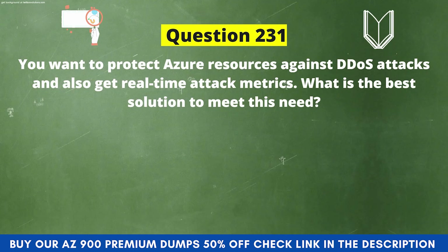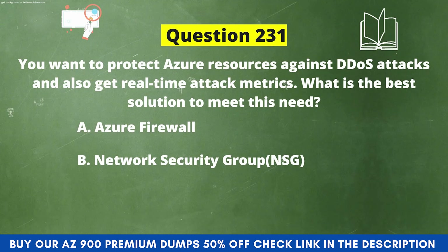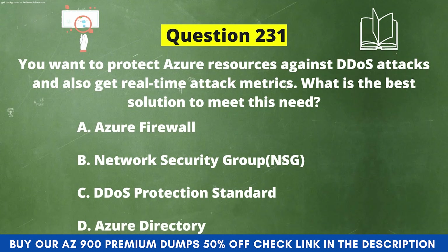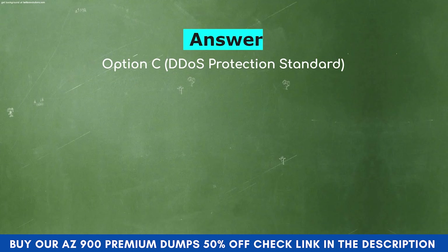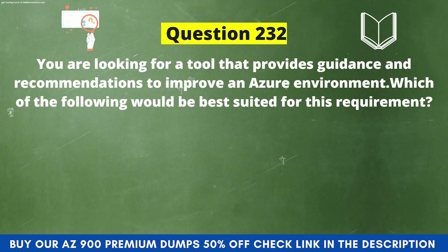Next question: You want to protect Azure resources against DDoS attacks and also get real-time attack metrics. What is the best solution? Option A: Azure Firewall. Option B: Network Security Group (NSG). Option C: DDoS Protection Standard. Option D: Azure Directory. The correct answer is Option C: DDoS Protection Standard. Explanation: Azure DDoS Protection Standard combined with application design best practices provides enhanced DDoS mitigation features. It is automatically tuned to help protect your specific Azure resources in a virtual network, simple to enable, and has advantages including logging, alerting, and telemetry.